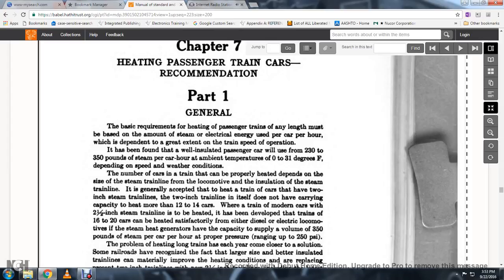The locomotive installation of the steam train is generally accepted for heating trains with 2-inch steam lines and 2.5-inch train lines, which do not have the carrying capacity to heat more than 12 to 14 cars. The 2.5-inch steam train line has helped develop trains of 16 to 20 cars. Diesel and electrical locomotives with heat generators have capacity supplied with a volume of 350 pounds per car at a pressure rating of up to 250 psi.